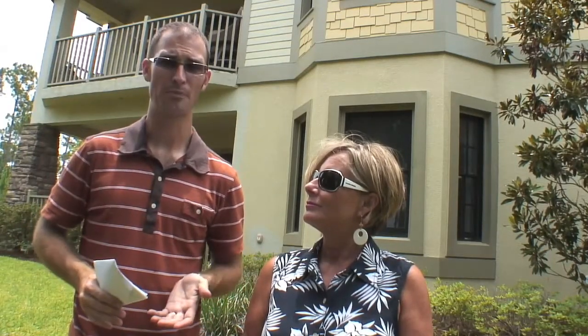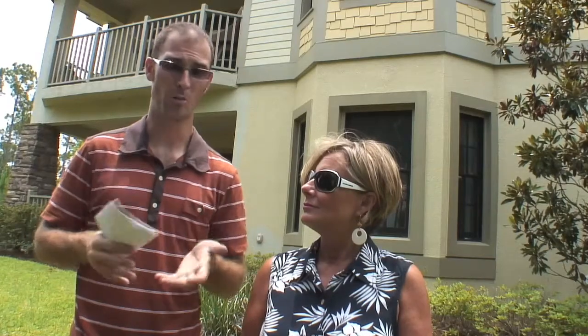Coming up on this episode of The Beach Show, we've got a brand new three bedroom, two bath home on the east end of Panama City Beach listed for just over $192,000, three blocks from the beach. We've got a gulf front home that's got 50 feet right on the Gulf of Mexico — it's huge, 3,100 square feet, listed for just around $850,000. And then we've got another brand new home over in Wild Heron listed at $334,000 that comes with a full golf membership.